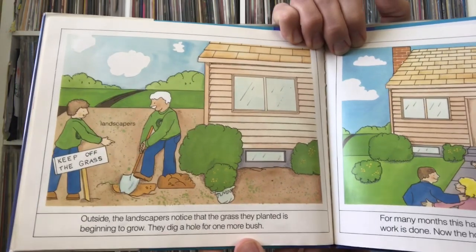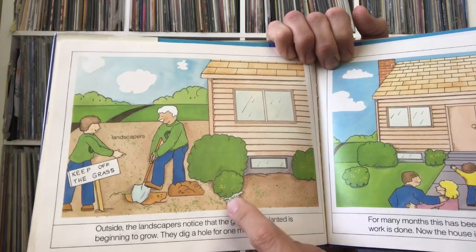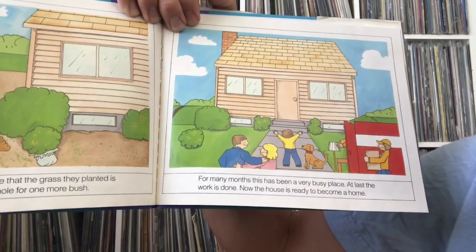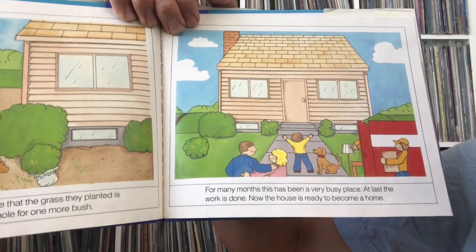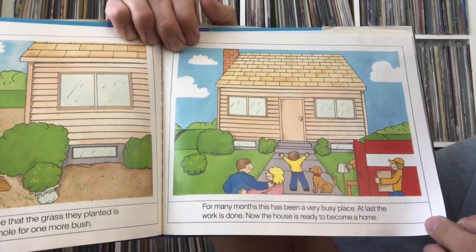Outside, the landscapers notice the grass they planted is beginning to grow. They dig holes for bushes, and flowers and plants are added to make it look nice. For many months this has been a very busy place — at last the work is done and the house is ready to become a home. Wherever you live, whether it's an apartment or a house, that's your home — there's a difference between just any old building and your home.